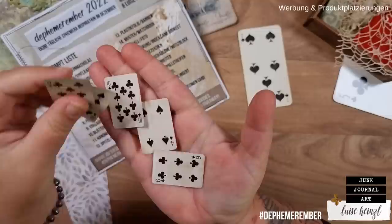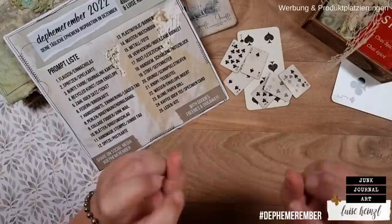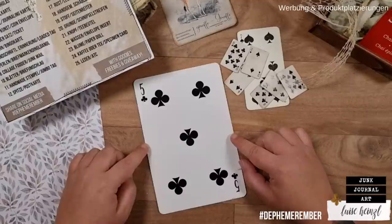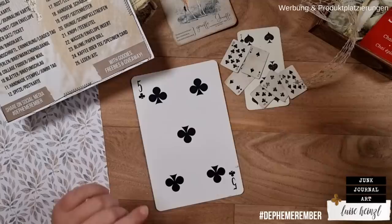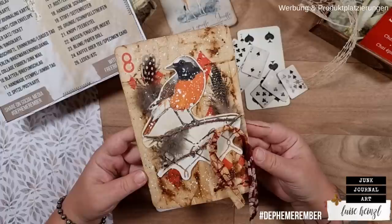These mini playing cards I have dyed with some coffee so that they look vintage as well — an opportunity to make your own vintage playing cards without spending too much money. I also have this jumbo playing card here, and I have taken this one out as the base of my project today, thinking back to last year's Defemeremba where the playing card was actually the very first prompt.